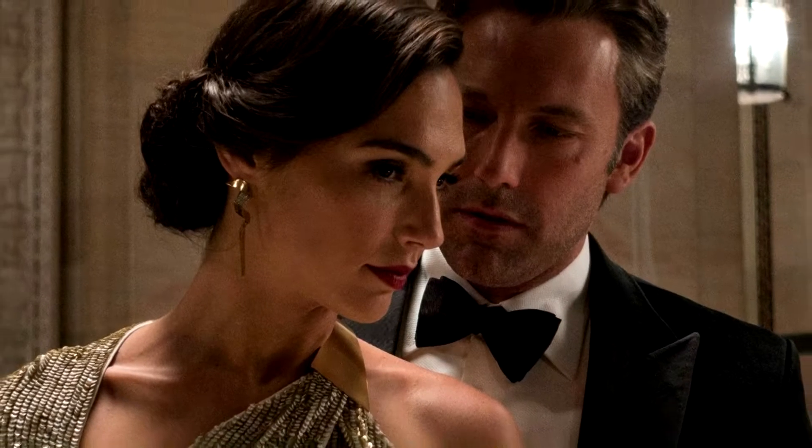Next we get Bruce Wayne and Princess Diana — we all knew Wonder Woman was going to be in the film, but it's cool seeing how these two meet. It's essentially a corporate espionage scenario: Bruce is going after Lex because Lex has something that can kill Superman, while Diana is going after Lex because he has something that could reveal her secret identity. I really liked the spy-thriller quality of that setup and the back-and-forth banter between them, where she makes clear she's not like every other woman.